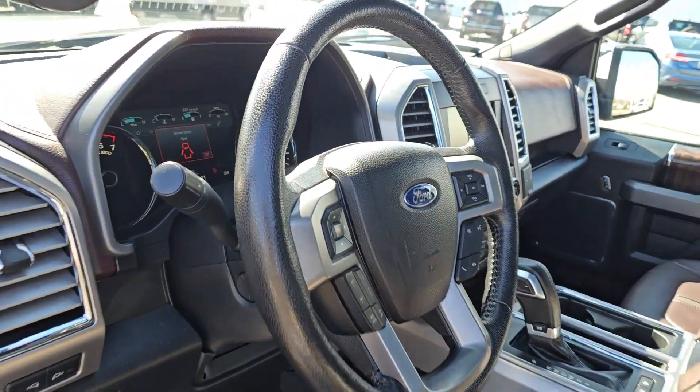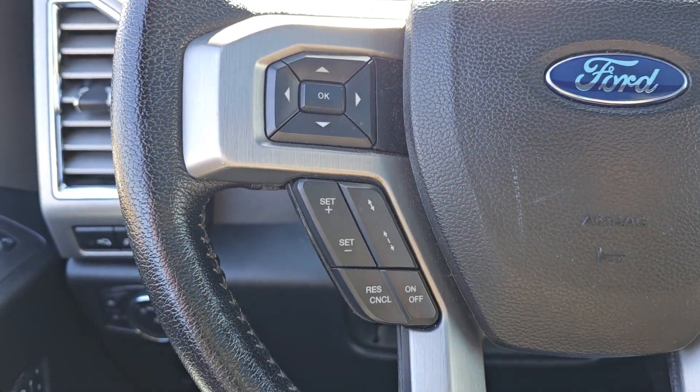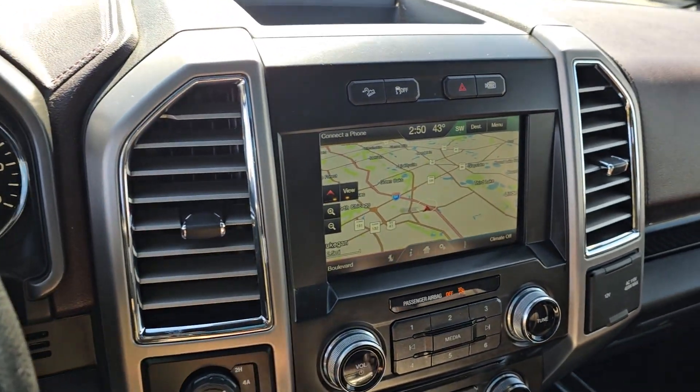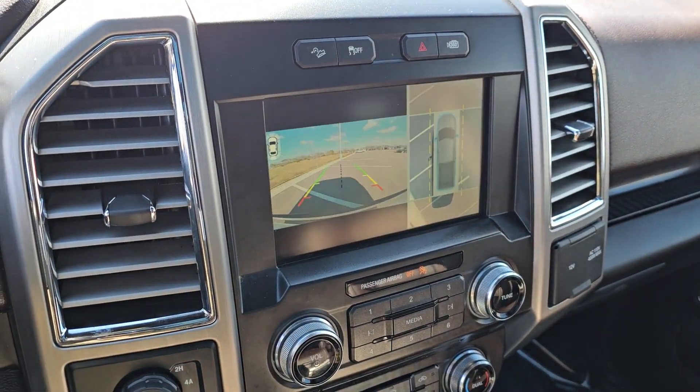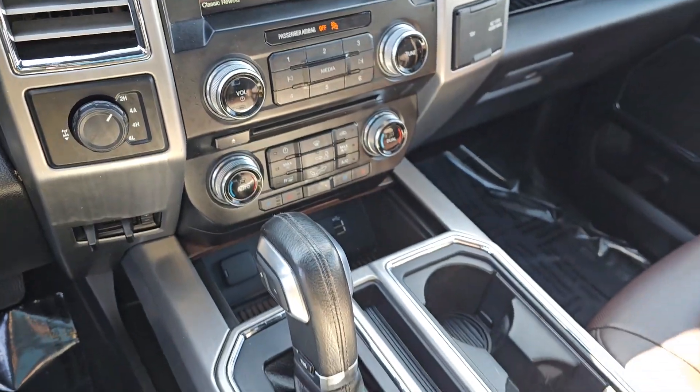The following are some of this vehicle's highlighted options: heated steering wheel, navigation system, keyless entry, premium sound system, power passenger seat, backup camera, heated mirrors, wood grain interior trim, fog lamps, and heated rear seat.